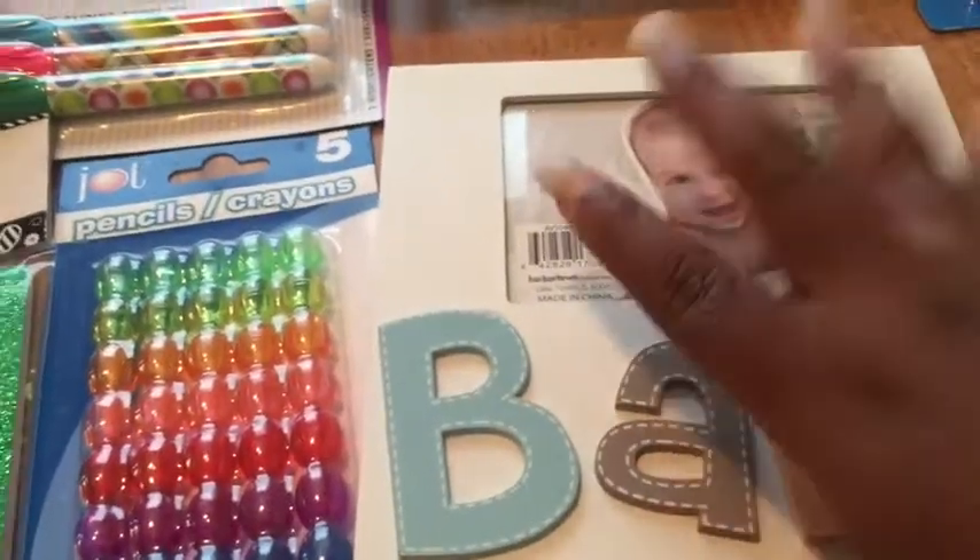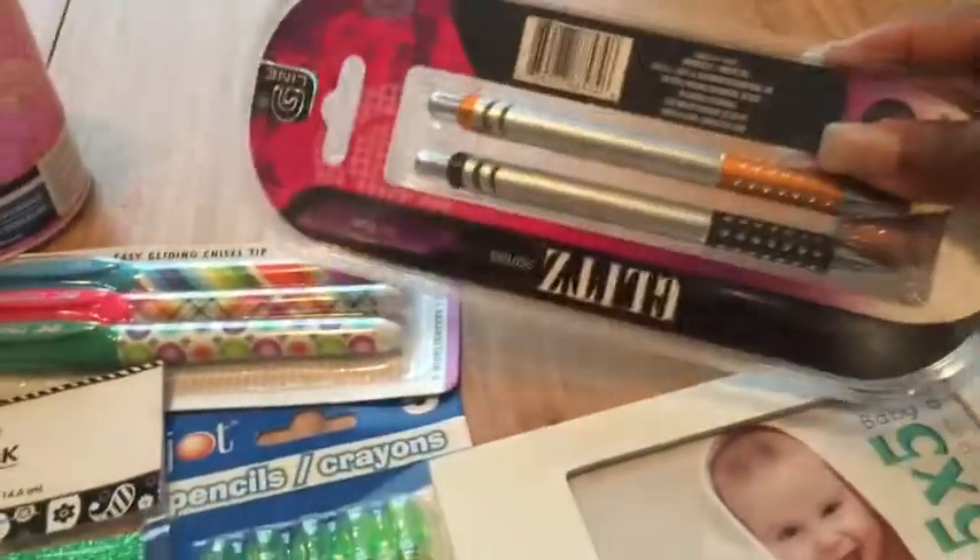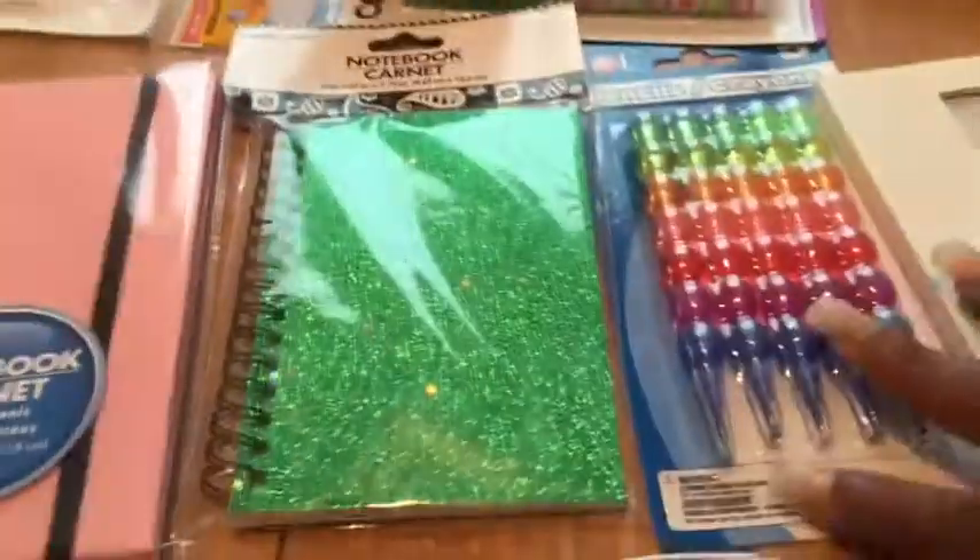I got this thing to put my baby's picture in. Then she got some more pens — pens, pens, pens.